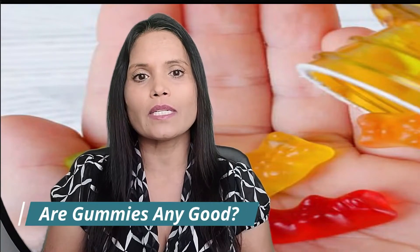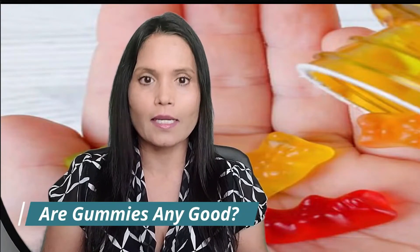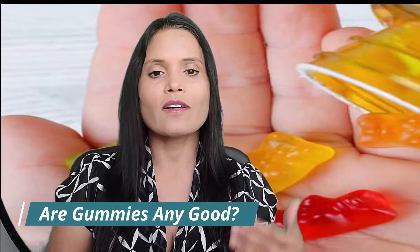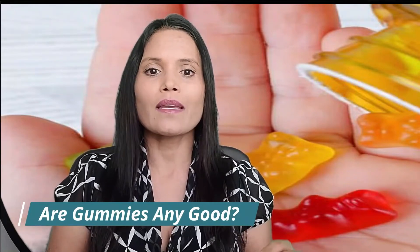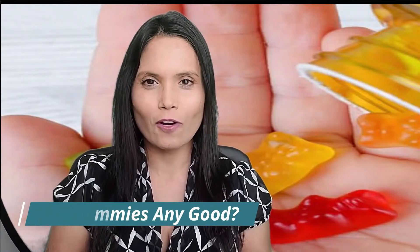Are gummies any good? Opinions about gummy vitamins are mixed. One study found that people who take vitamin D in gummy form absorb more of it than from the tablet form. On the other hand, gummies can have a lot of sugar and calories, and because they taste like candy it's easy to eat too many. They may even cause cavities. Also, not all brands contain all essential vitamins and minerals, and some may not contain the amounts listed on the label.